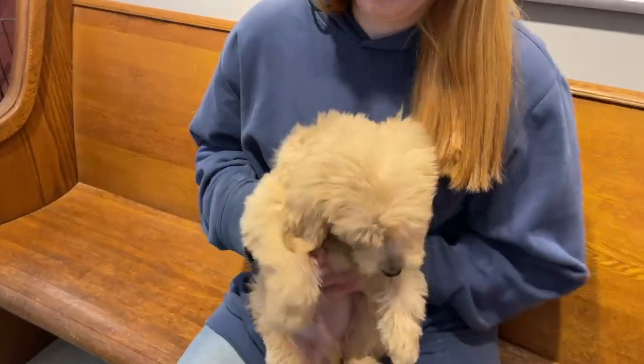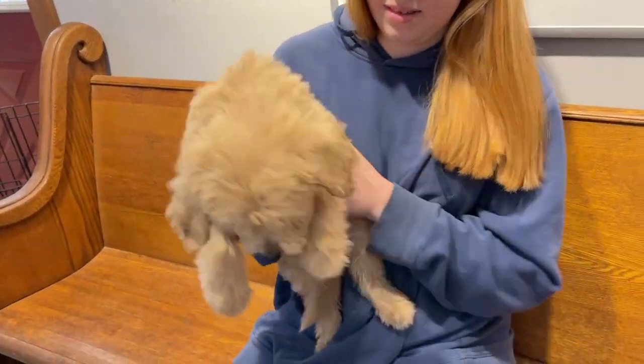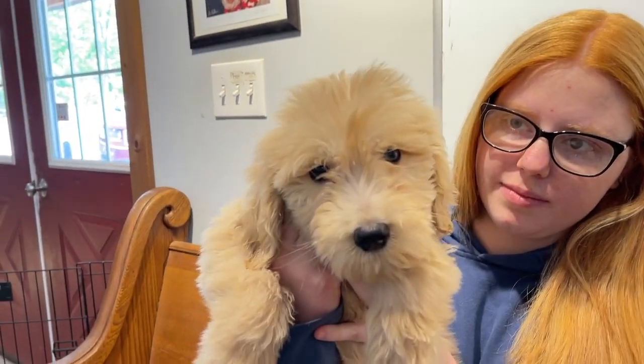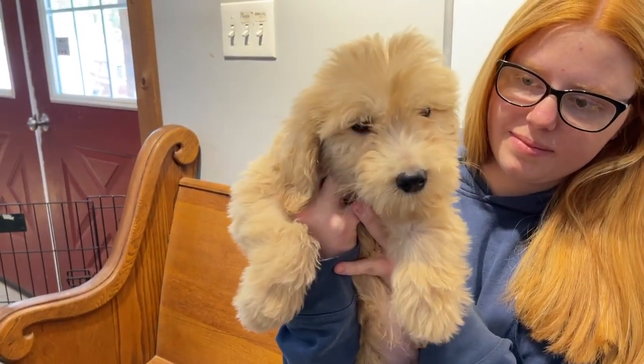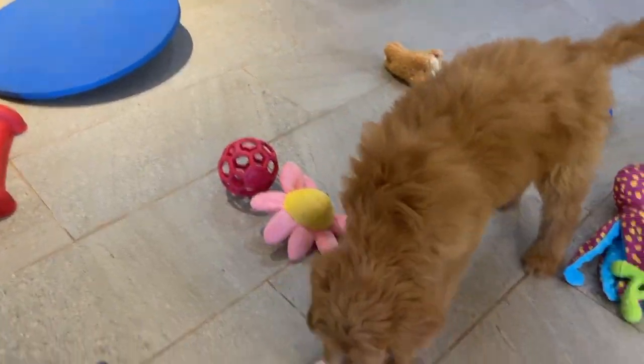And this is the other Chloe puppy. He is Boy Red, and he has a really cute little face. He's more of a champagne color, and she's more of a darker reddish color.